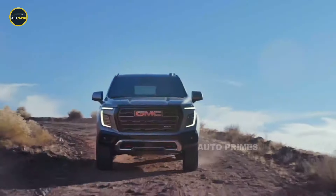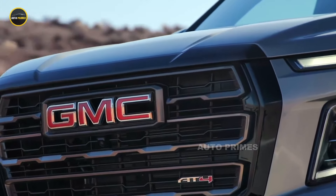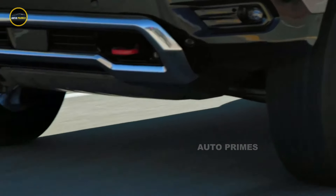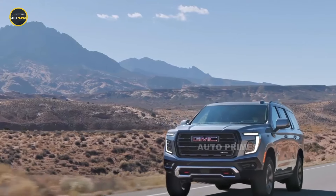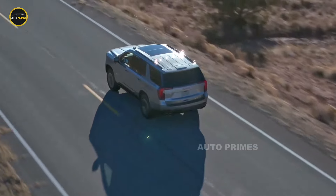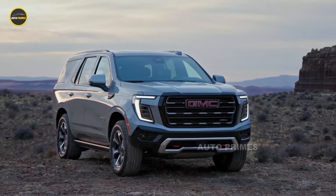The 2025 GMC Yukon AT4 retains its signature aggressive styling with a redesigned front grille, skid plates, and all-terrain tires that signal its off-road readiness. The bold exterior is complemented by LED lighting, a higher ground clearance, and new colour options to make sure it stands out both on and off the road.